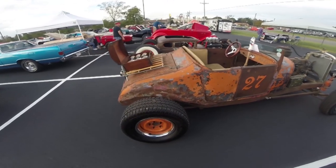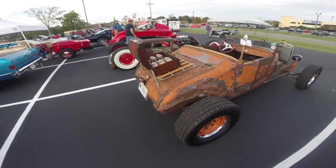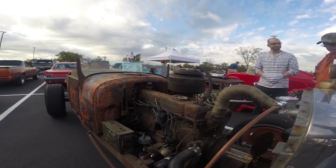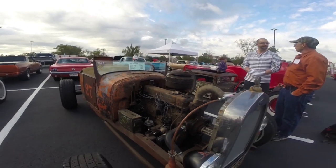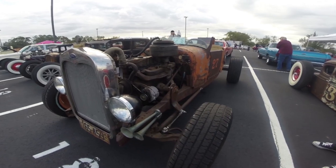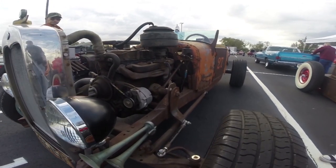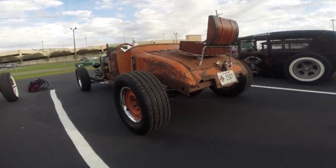The car — we went with a 292 inline six. We went with that engine because it's rare and they don't make them anymore and they're pretty cool. And they're easy to work on too. It has a 350 turbo transmission behind it with a 4.9 inch rear end.